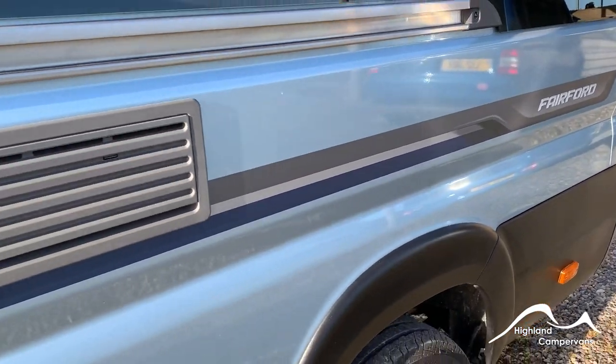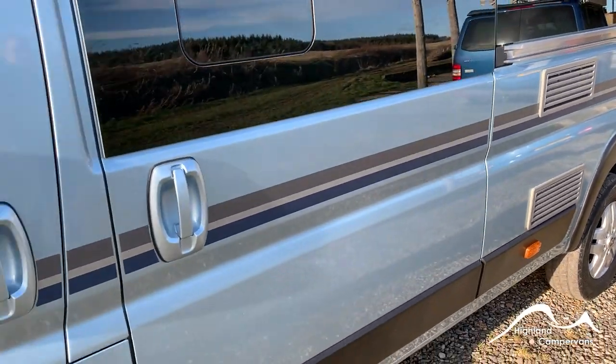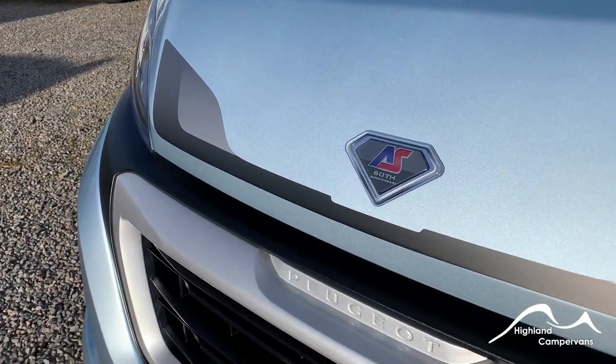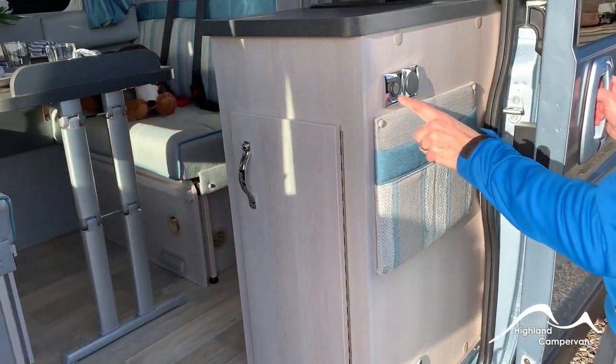We've just over six metres of versatility here from one of the UK's premier constructors of leisure vehicles, Auto Sleepers. Now you don't get to celebrate 60 years in business unless you know what you're doing. Buying a Fairford is buying into a legacy of quality.